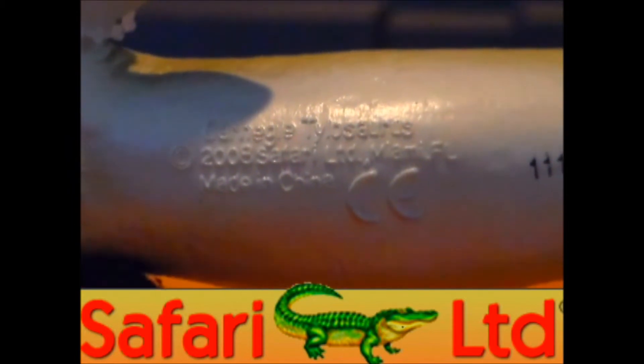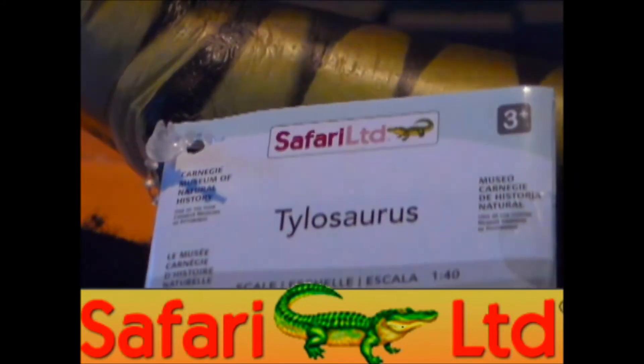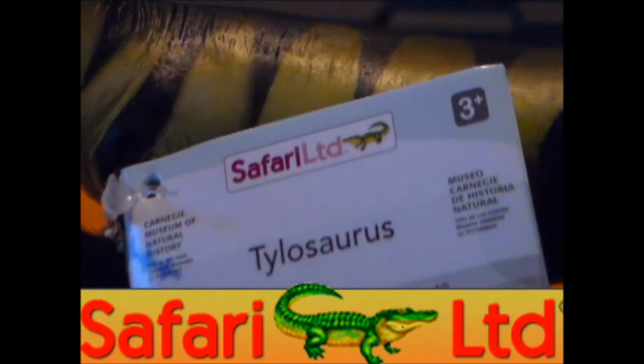Carnegie Tylosaurus, 2008, Miami, Florida. It's got its tag right here on the front flipper — Tylosaurus, 3 and up.